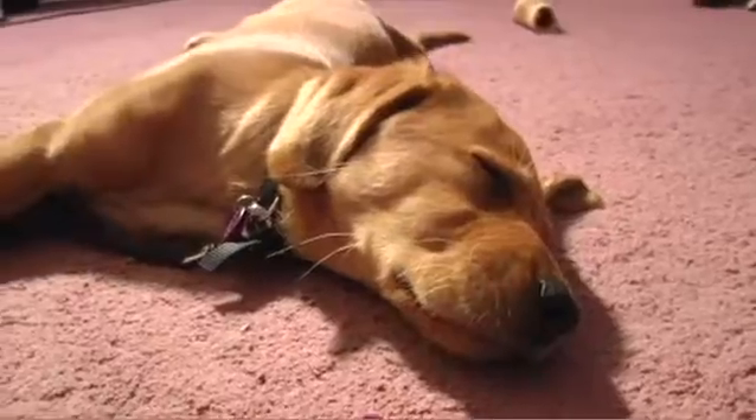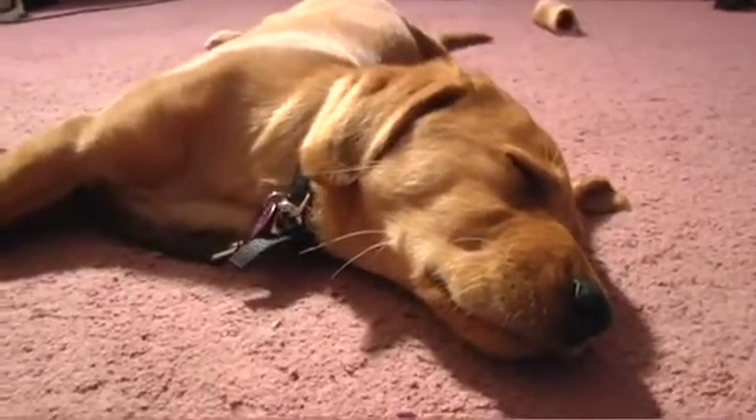Hi, and welcome to week 7 of Growing Up Guide Pup. I'm Amy, and this is Ricky, who is a little too tired to help me with this segment.